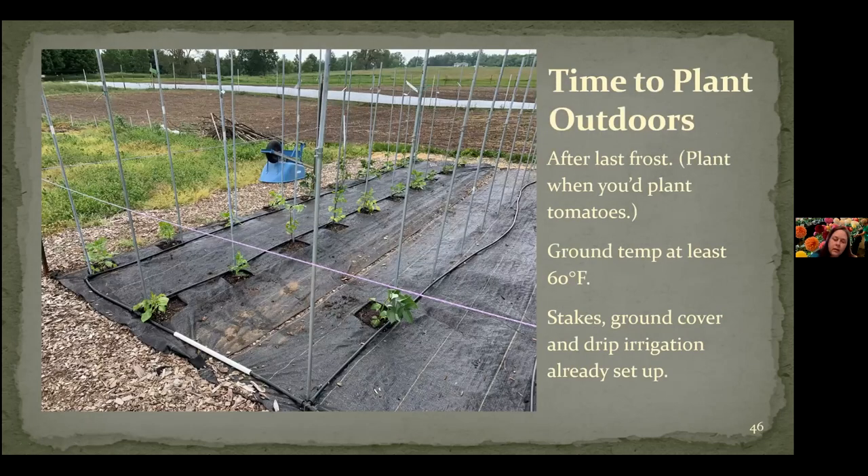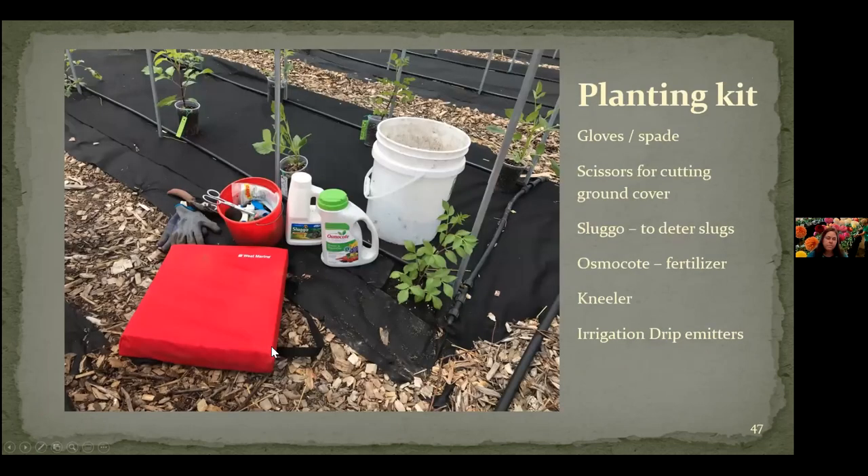Here we are — after risk of all frost, about the time you plant the tomatoes. We want the ground to be about 60 degrees — maybe I said 50 earlier; 50 is maybe okay, 60 is better. Make sure you have the stakes in the ground and your water situation set up. Now let's get ready to plant these things. This is kind of the crawl-along-the-ground planting kit that we've got: gloves, scissors, and spades. One of the things we use is Sluggo to help deter slugs — they like to eat a brand new tender dahlia plant. In the bottom of the hole, we put in a quarter cup or so of Osmocote. We found that using a kneeler makes our lives better — this is a West Marine personal flotation device that costs about half what the fancy garden stores charge for those little one-inch foam kneelers, and it's bigger and easier to carry around, even has a nice little handle.